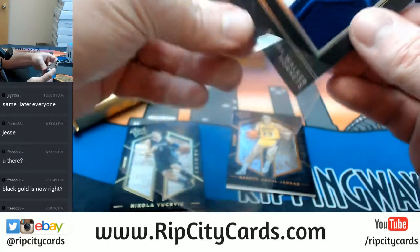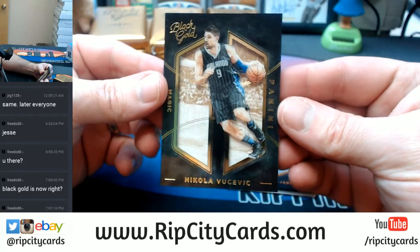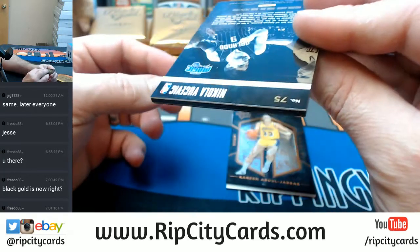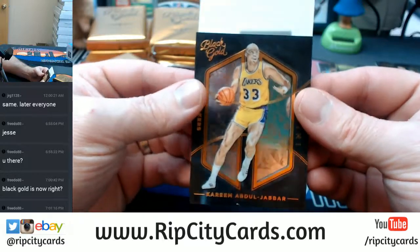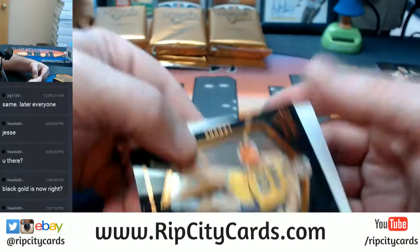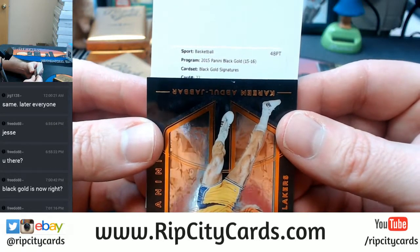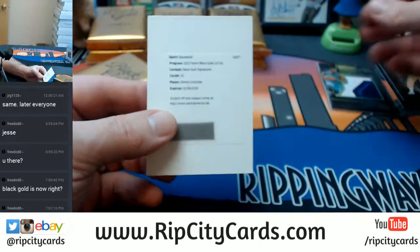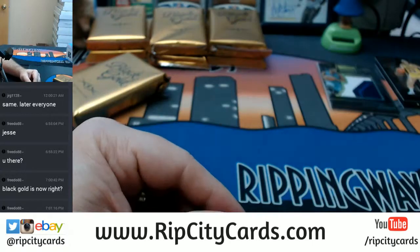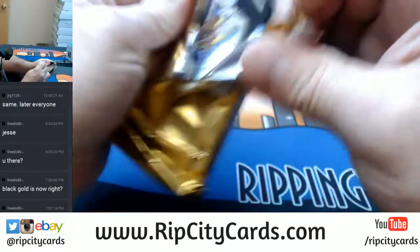Nikola for the Magic. And who's the Redemption? Oh — Black Gold signatures, card 22, Schroeder. Womp womp womp.